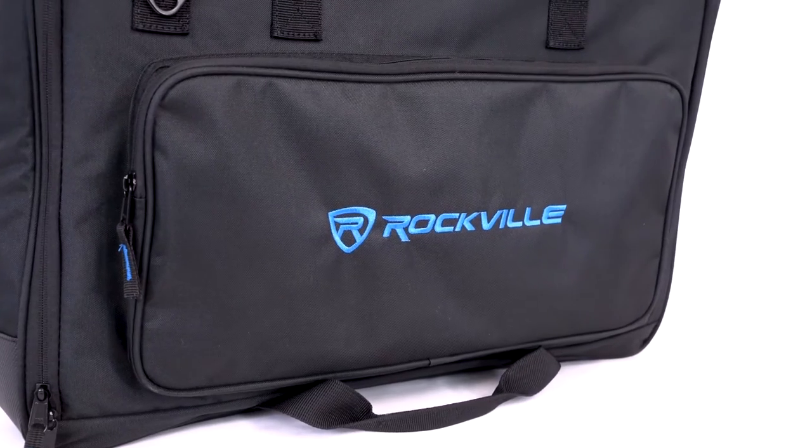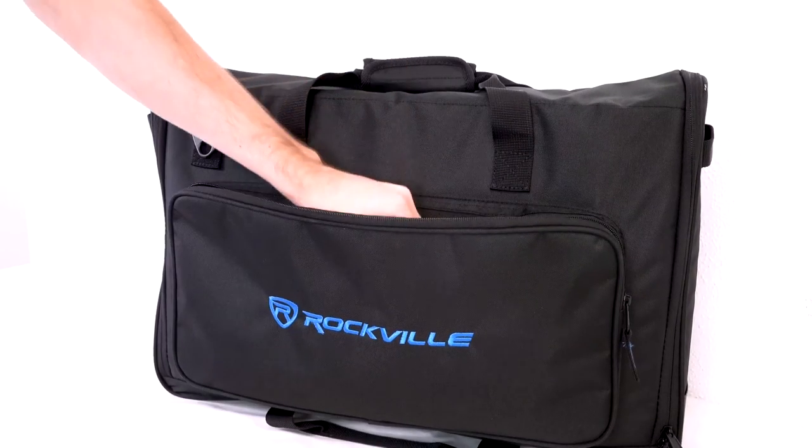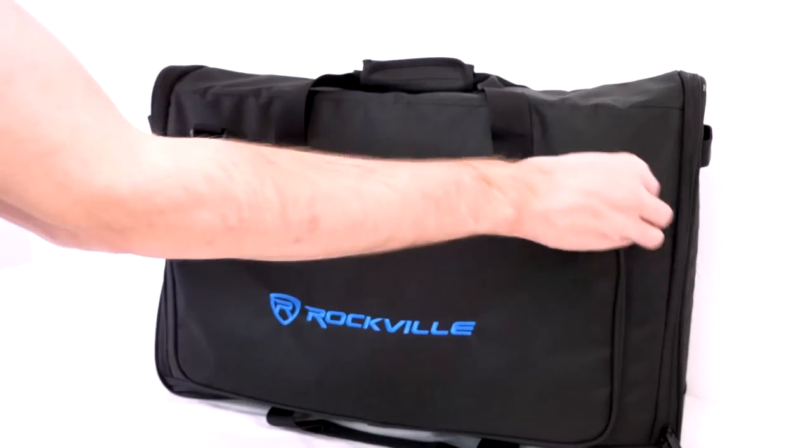Both bags feature a front pocket that is perfect to hold cables, small monitor stands, sheet music, microphones, tablets, and many other accessories.